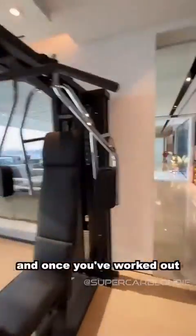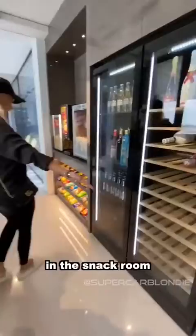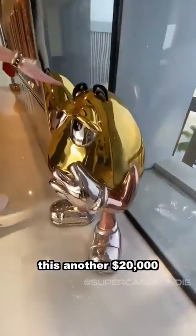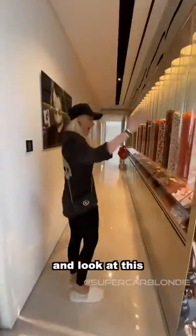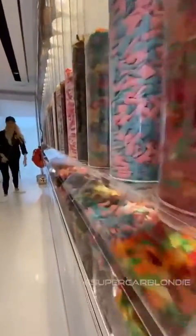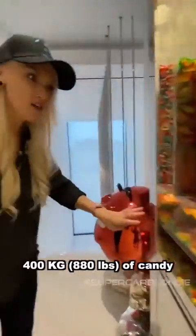And once you've worked out you can come and gorge in the snack room — popcorn machine, nachos and cheese, M&Ms. This is another $20,000. And look at this, it's a candy room. This is 400 kilos of candy.